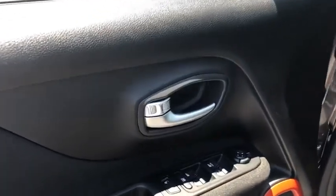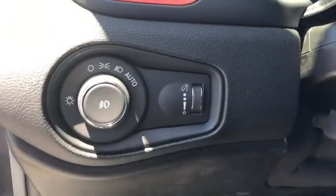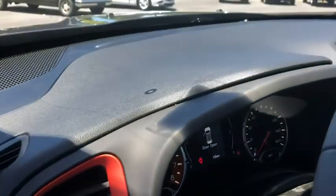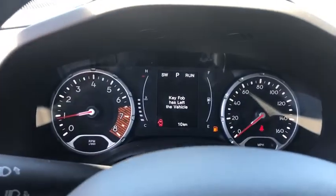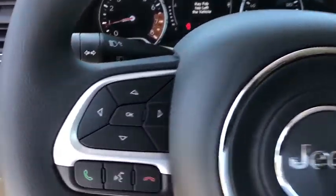Here are some of this vehicle's great options: backup camera, keyless entry, steering wheel audio controls, traction control, anti-lock braking system, stability control, Bluetooth, dual airbags, power steering, adjustable steering wheel.